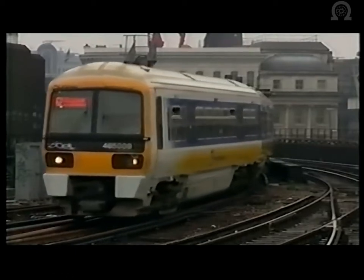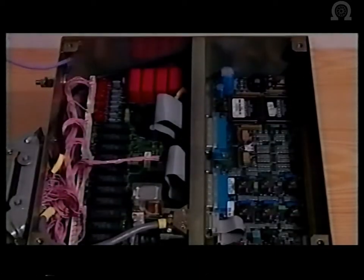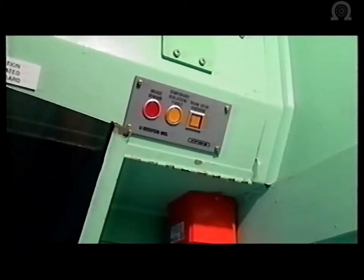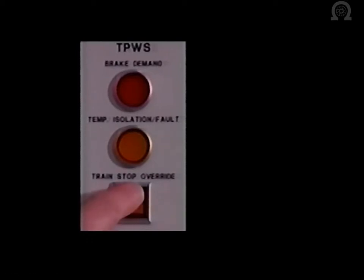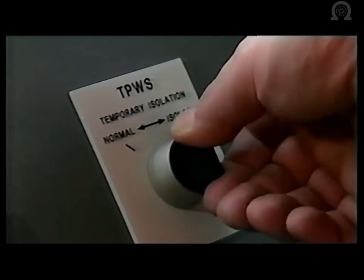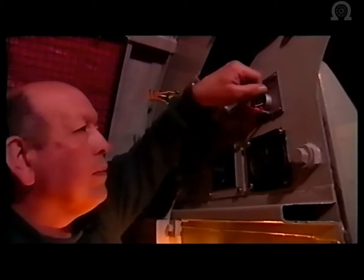At the heart of the train-borne equipment is the TPWS control box, which interprets the messages received from the track-mounted loops and transmits these to the train's control and braking systems. A TPWS antenna is mounted beneath the train, and a TPWS control and indication panel is fitted in the driving cab. The panel provides visual indication of TPWS brake intervention, as well as indications of fault or isolation conditions, and a train stop override facility to enable a signal to be passed with authority. A temporary isolation switch is also provided, usually in the driving cab, but located within the engine room on some types of locomotive.